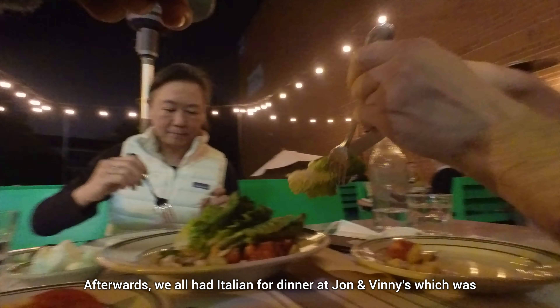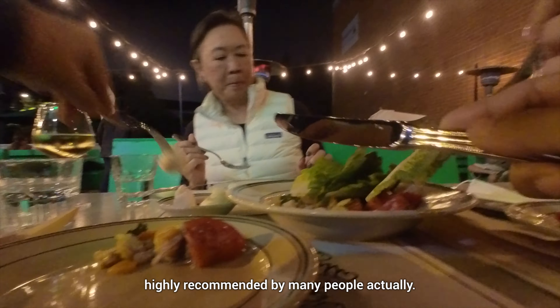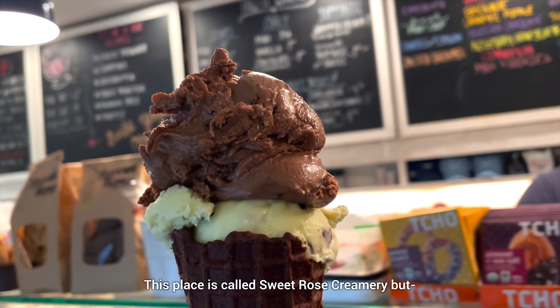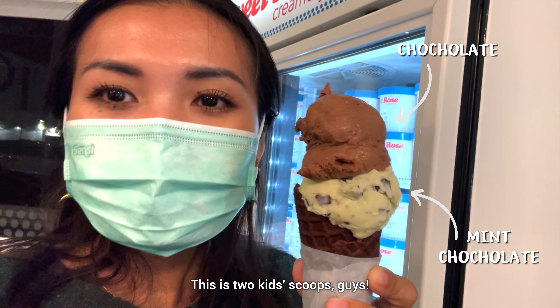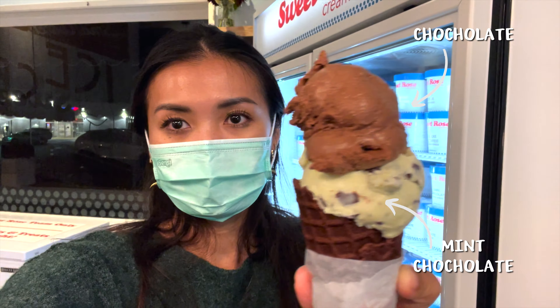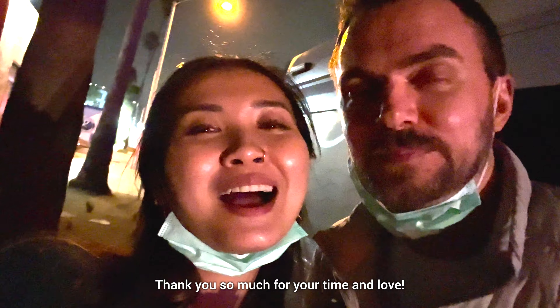Afterwards, we all had Italian for dinner at John and Vinny's, which was highly recommended by many people. Then we grabbed some ice cream for dessert. This place is called Sweet Rose Creamery — and this is two kids scoops, guys. Two kids scoops. Thank you so much. It's nice to see you. We love you, Yin Yin. Thank you so much for your time and love.